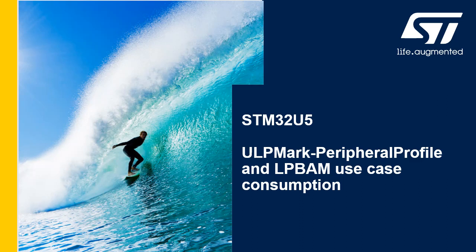Hello and welcome to this presentation on the ULP Mark Peripheral Profile, which measures the energy impact of common peripherals on deep sleep and highlights the benefits offered by the Low Power Background Autonomous Mode, or LP BAM, of the STM32U5.